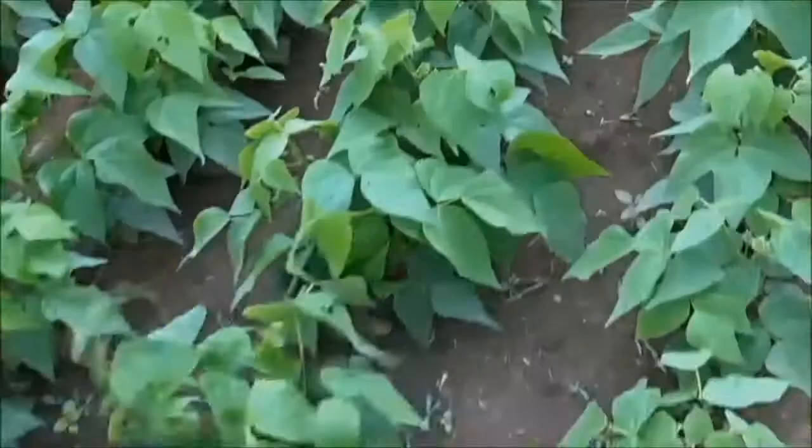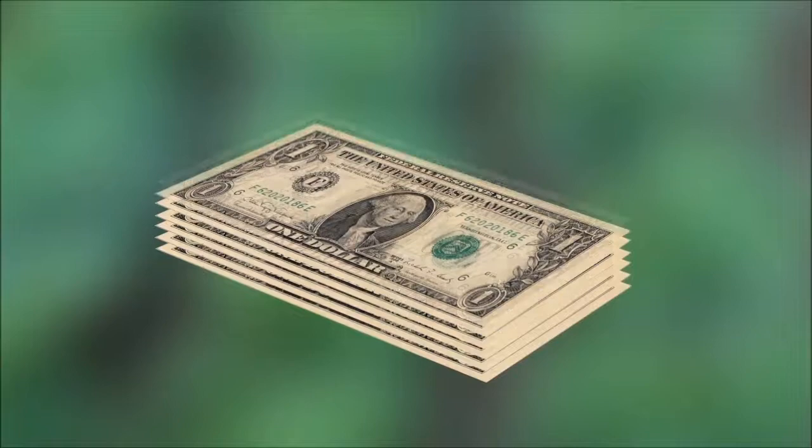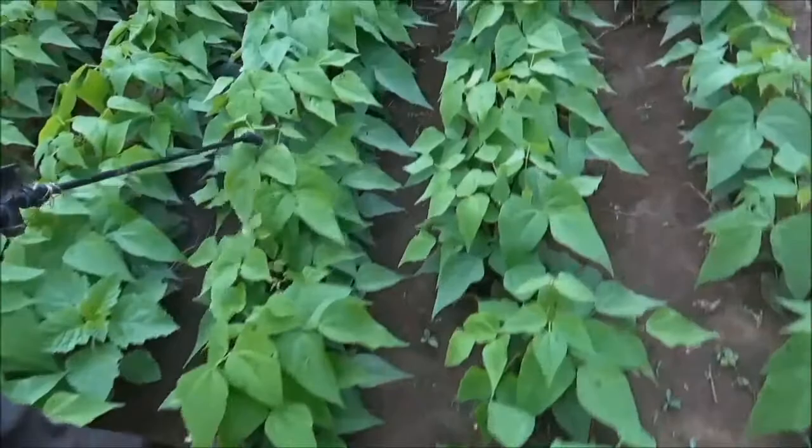But repeated use of these pesticides can actually lead to lower yields. These pesticides are also costly and dangerous to people. For smallholder farmers, spraying these common synthetic pesticides may not be the best or cheapest way to control insect pests.